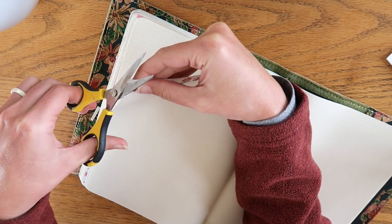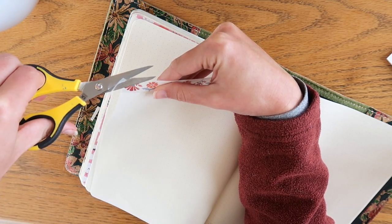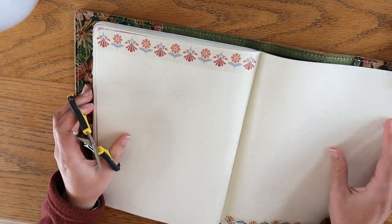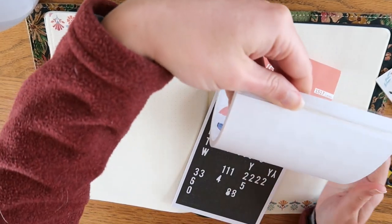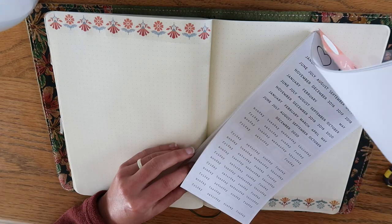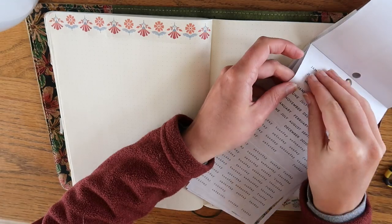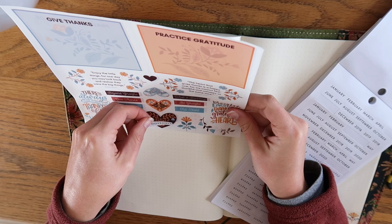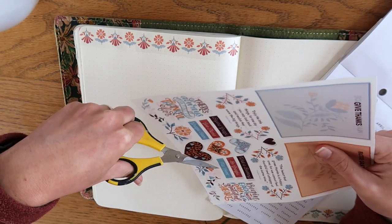It's a little bit smaller than 8.5 by 11, but it is a big notebook. If you are working in a smaller notebook, you might want to use three or four pages for your gratitude journaling. And if you don't even have a notebook yet and you're not sure where to start, I do have a video all about how to choose the perfect notebook for the type of journaling you are interested in, so I'll put that video up in the cards for you to check out.